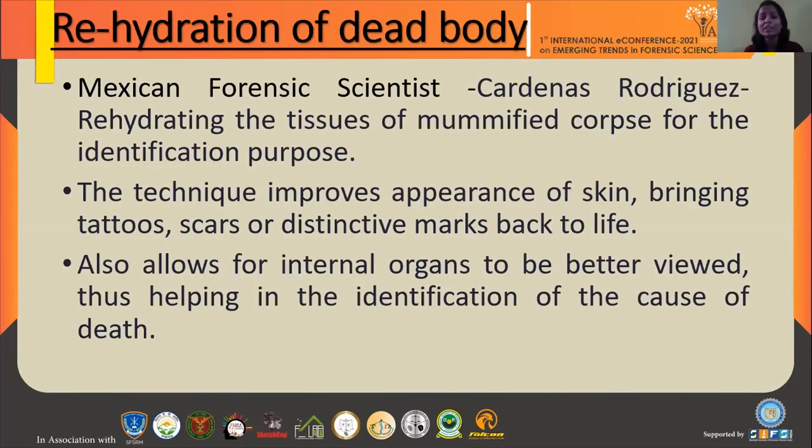The last and most interesting part of my presentation is rehydration of dead bodies. We know that if a body is dumped in the external environment in open air, it gets dehydrated and mummification occurs. Mummification complicates the identification process and inhibits the determination of cause of death. A scientist in Mexico named Hernandez developed and introduced a technique of rehydrating the tissues of a mummified corpse for identification purposes. The technique improves the appearance of skin and enhances tattoos or scars for identification.